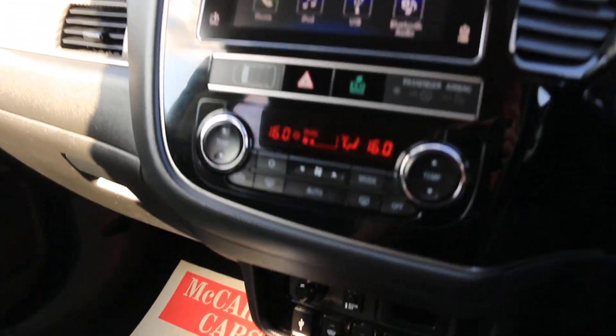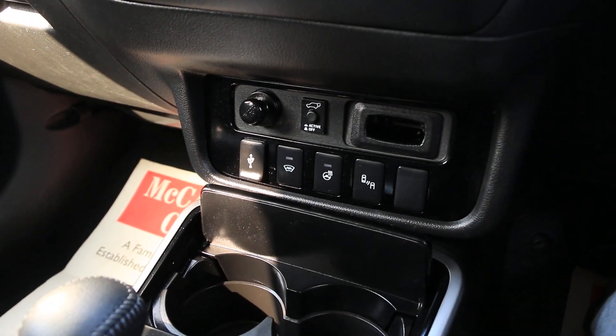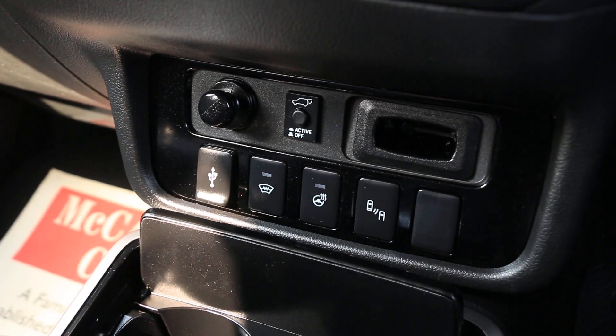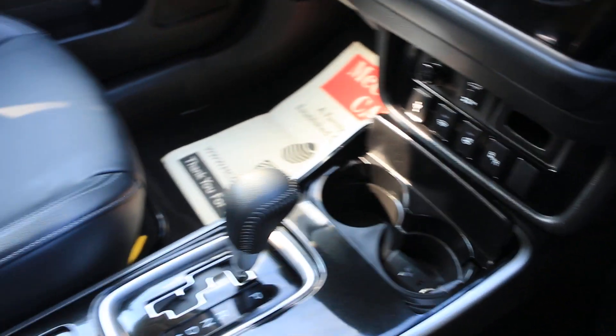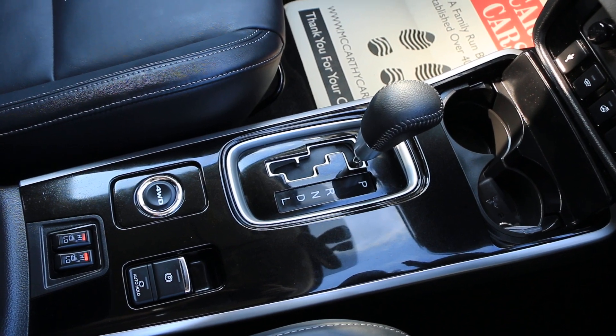2-zone climate control aircon, heated steering wheel, blind spot assist, central cup holders, heated seats, and automatic gearbox.